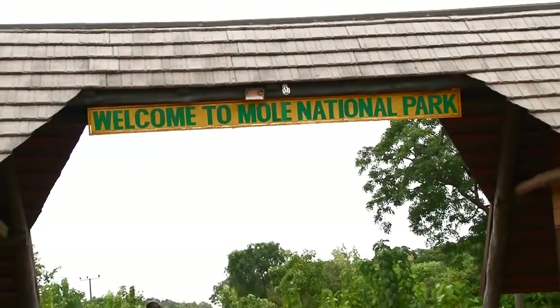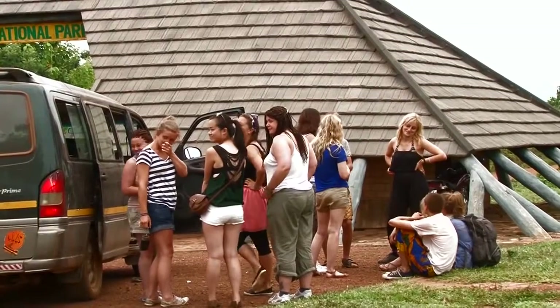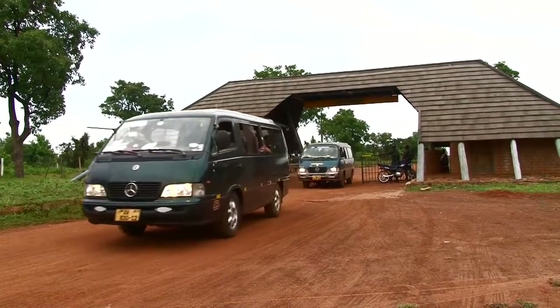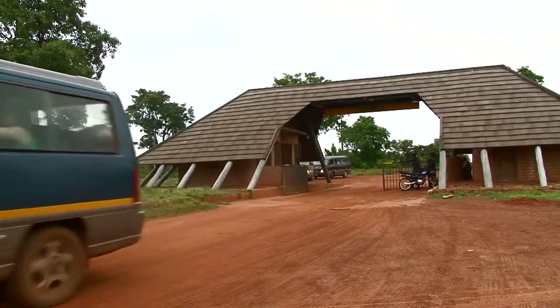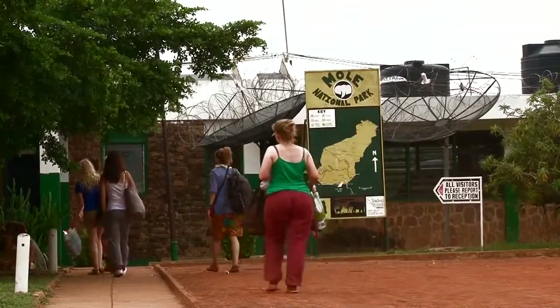Taking vacation regularly is important whether you actually feel tired or not. Fatigue and stress directly affect our physical resistance and mental capacities. A few days of not thinking about work can go a long way to recharging our batteries.